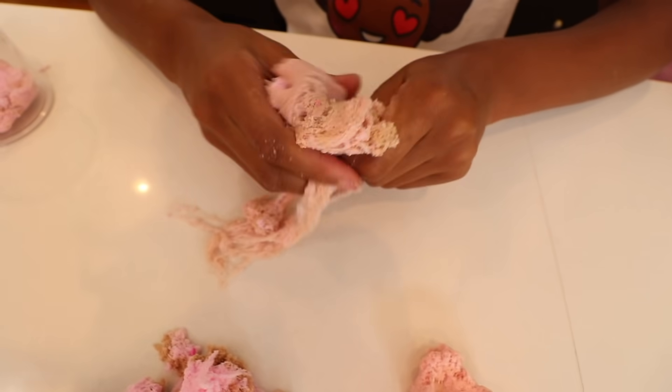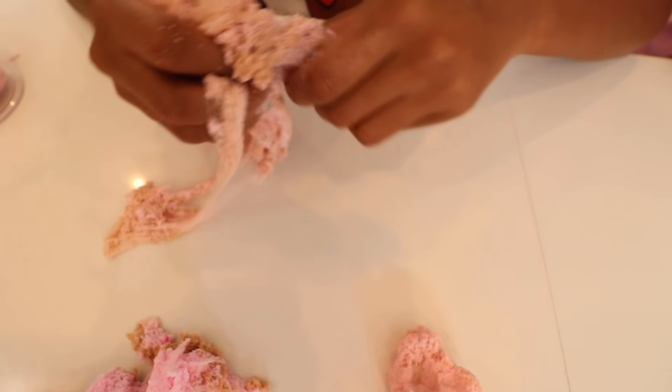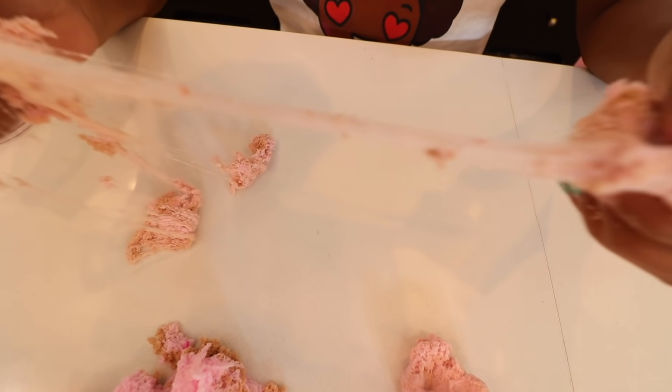This would be so great if it was black for Halloween, or if it was white and they put spiders in it — it would be like really great Halloween slime. Okay, so Ellie, which one do you want for round one?